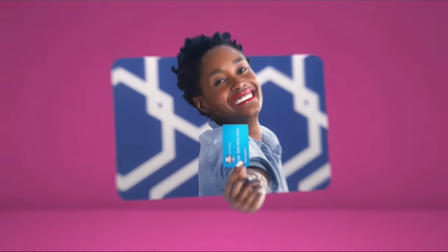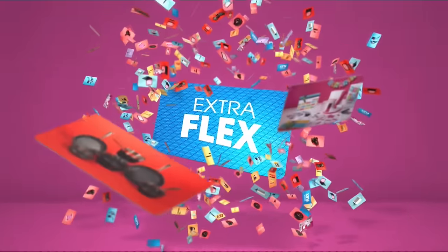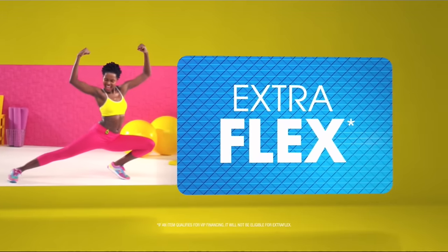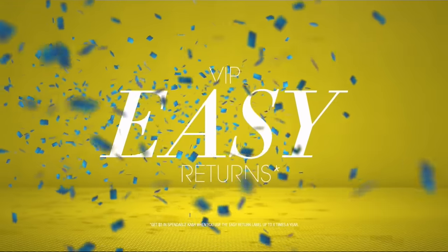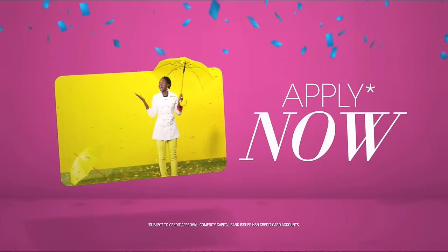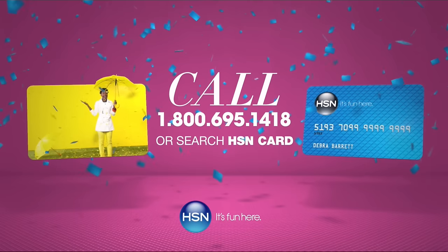Who knew a little piece of plastic could be so much fun? When you apply for the HSN card, instantly get $10 off. When you use your HSN card, you get extra flex all day every day on all jewelry, beauty, and fashion purchases, plus no-interest VIP financing, VIP easy returns, and exclusive offers — all with no annual fee. Apply now: call 1-800-695-1418 or search 'HSN card' at HSN.com.